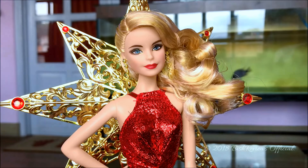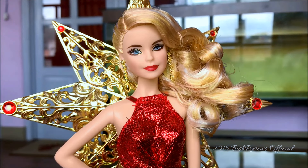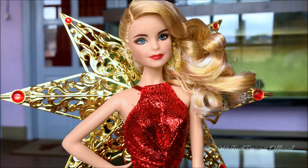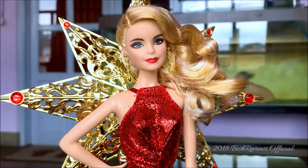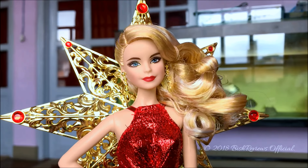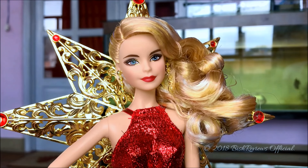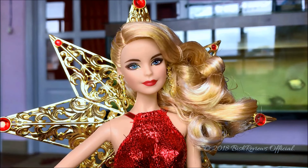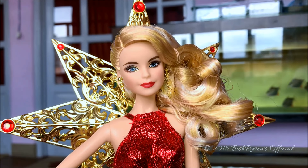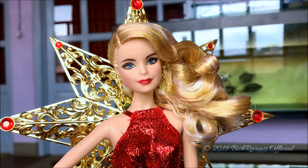She uses this closed mouth Milly face sculpt, which I think is only available in this holiday series — we only have the smiling, open mouth Milly otherwise. She looks really pretty. Talking about her eyes, she has very blue eyes with a gray hint to them, and she has golden makeup — golden eyeshadow on her eyelids and under her eyes as well, but not completely.